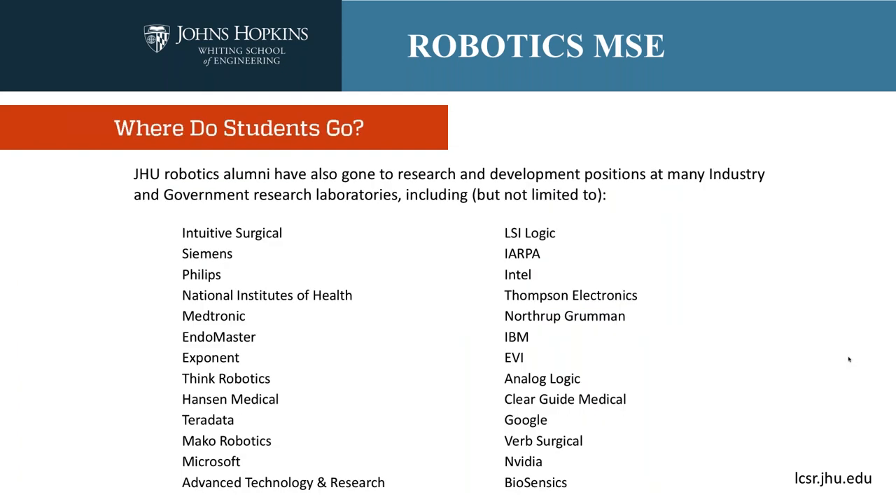The most natural question for somebody planning to apply to a graduate program is: what's the value proposition? It's great to get a great education, but it's also good to know you'll be plugged into a network of alumni. These alumni aren't just from our master's program, which is relatively young — many master's students have gone on to great organizations. We have a long tradition of robotics, and master's students from sister programs in mechanical engineering, computer science, and electrical engineering, as well as from our PhD program, have gone on to many great places.